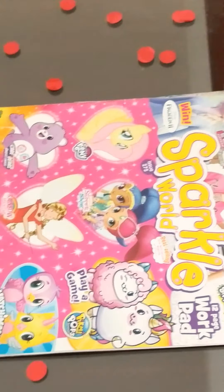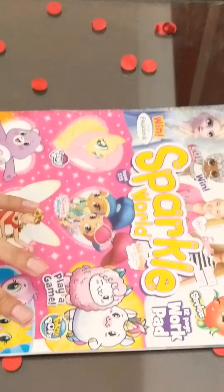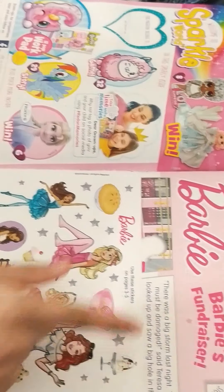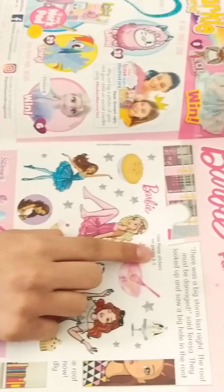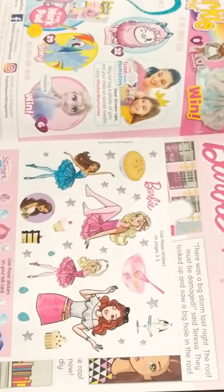Let's open the magazine! Oh wow, look at these stickers — these are Barbie stickers and these are Shimmer and Shine stickers. It says to use these stickers on page 3 and 5, which means there's an activity where these stickers will be used. Let's start from the first page!